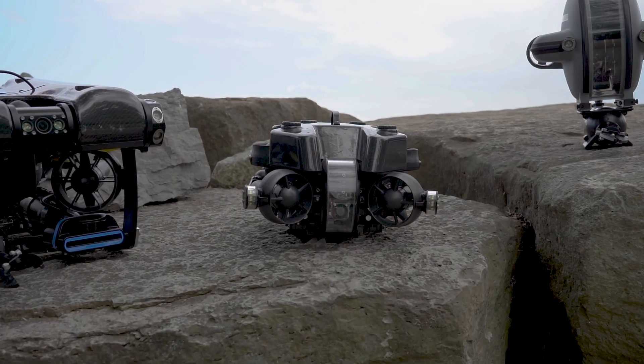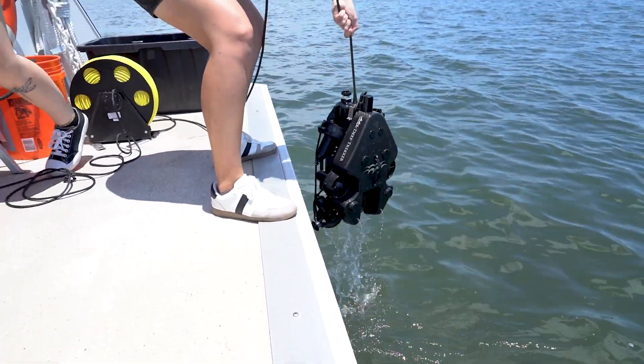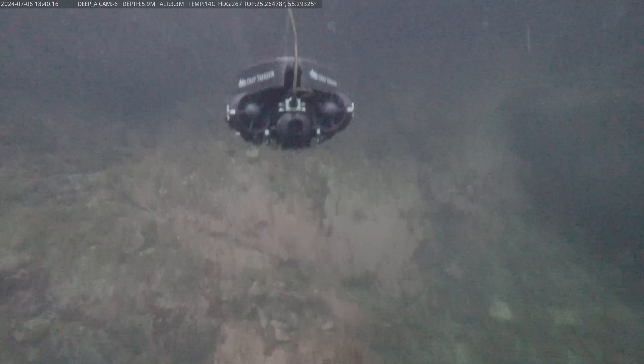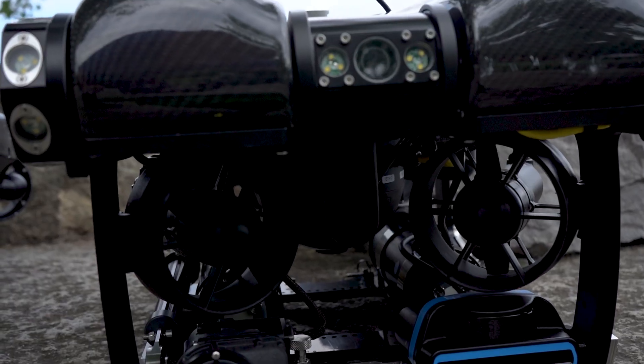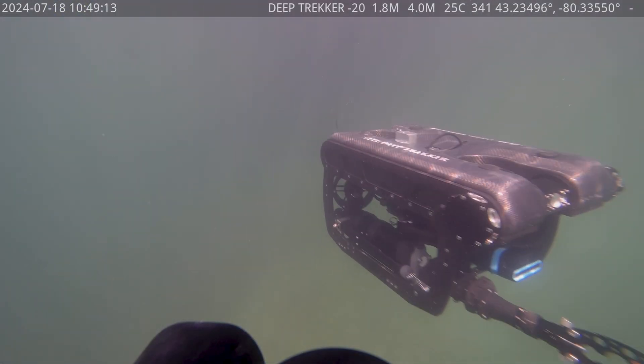Our six-thruster units are a great option because they offer more power and stability, including our new Photon ROV, which was made to be similar in size and weight to the DTG3 but with the capabilities of our larger six-thruster units. Due to their size they can only accommodate one or two sensors at a time, so if you're looking for a platform for growth I would probably recommend our Pivot ROV, which can accommodate most of the same sensors as the Revolution but has a lower payload and price.